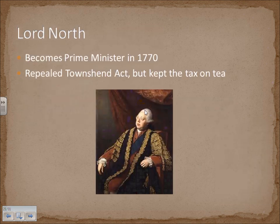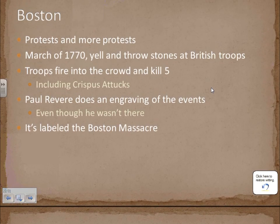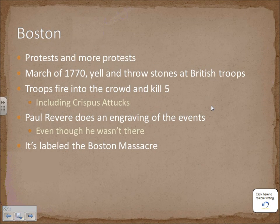In 1770, Lord North becomes Prime Minister and automatically repealed the Townshend Act. But one thing he kept was the tax on tea — Britain is the sovereign, and even though they remove a tax because it's not working, they want to maintain their control. Keeping these taxes just led to more and more protests and boycotts, and eventually at times it spilled over into armed conflict.